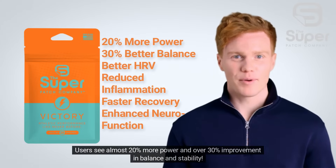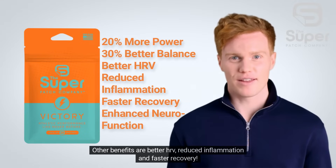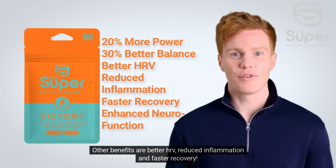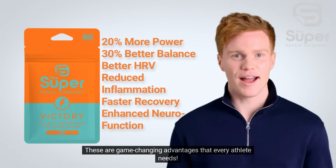Users see almost 20% more power and over 30% improvement in balance and stability. Other benefits are better HRV, reduced inflammation, and faster recovery. These are game-changing advantages that every athlete needs.